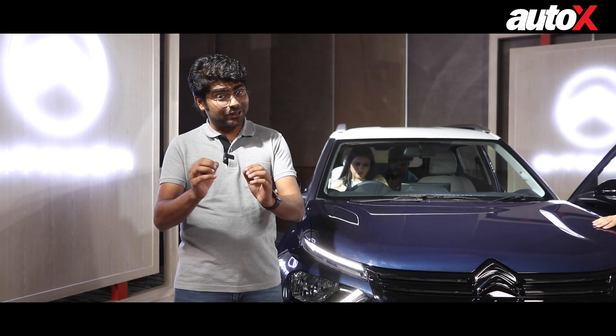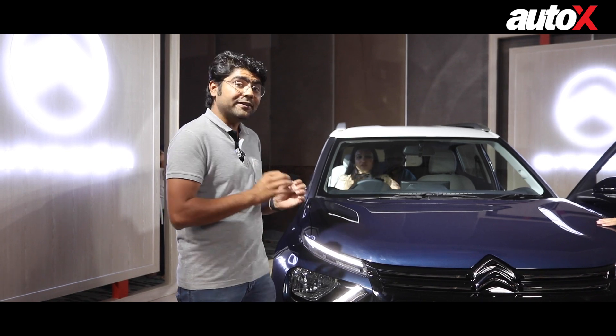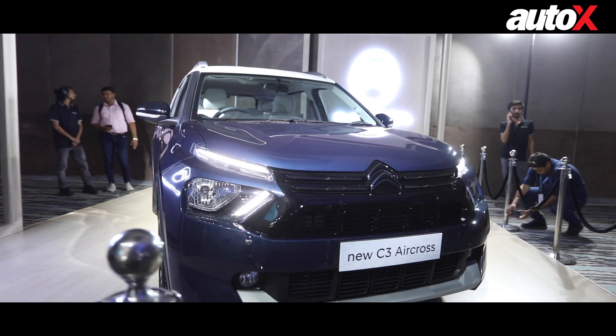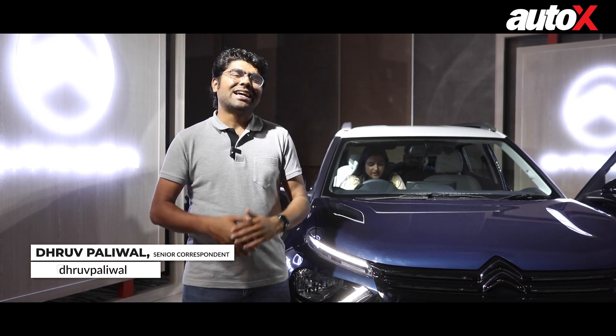This is the Citroen C3 Aircross, the world premiere of which has just happened in India, and today we're going to be spending some time with this car to find out what it is all about. My name is Rufaliwal, you're watching AutoX — let's get started.